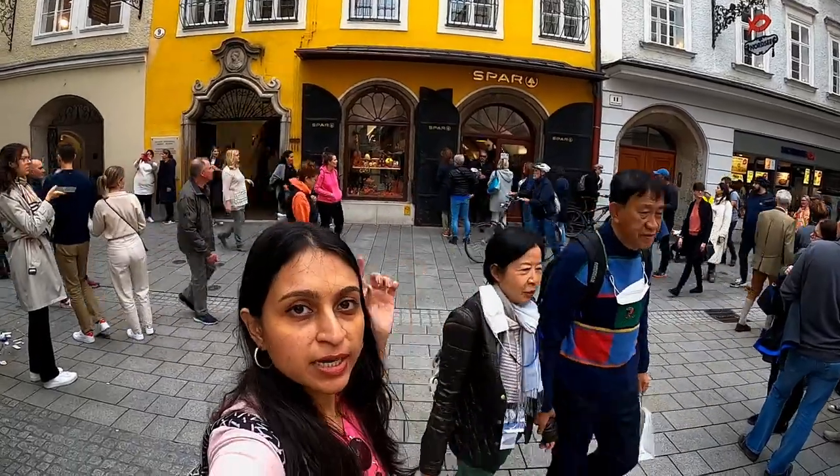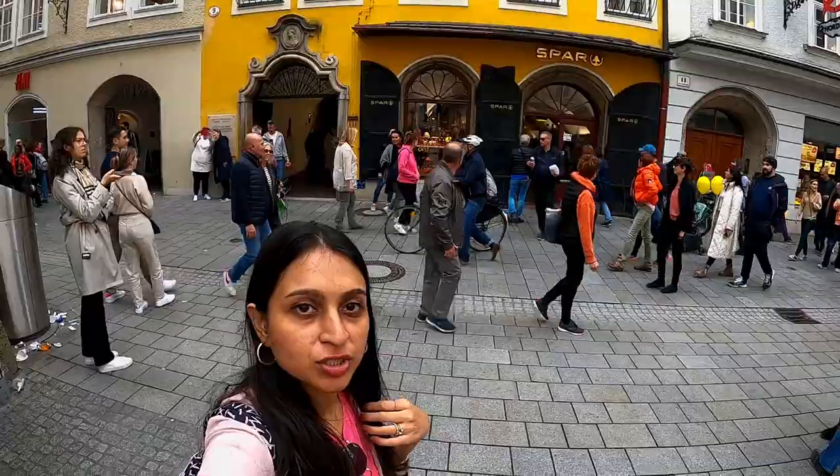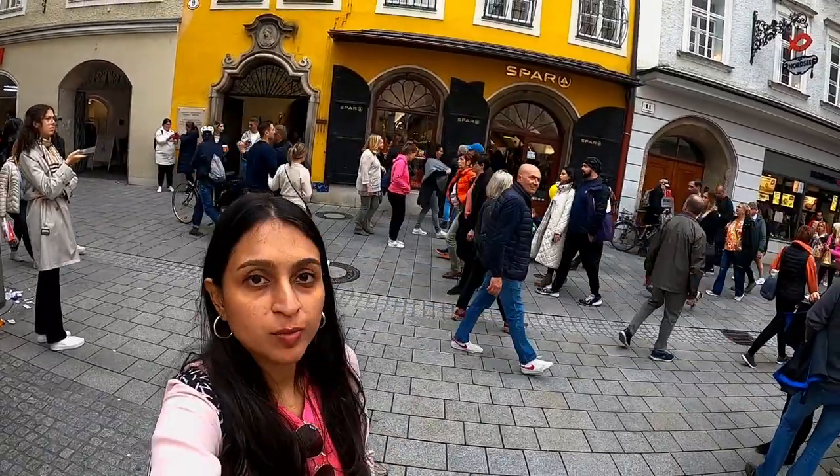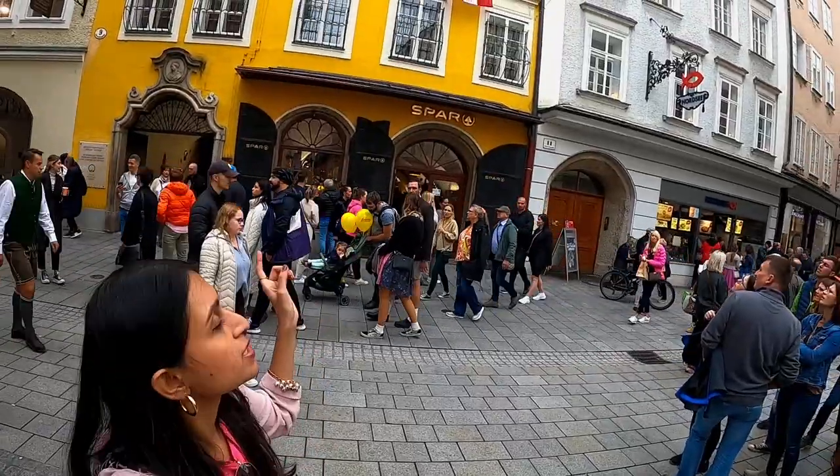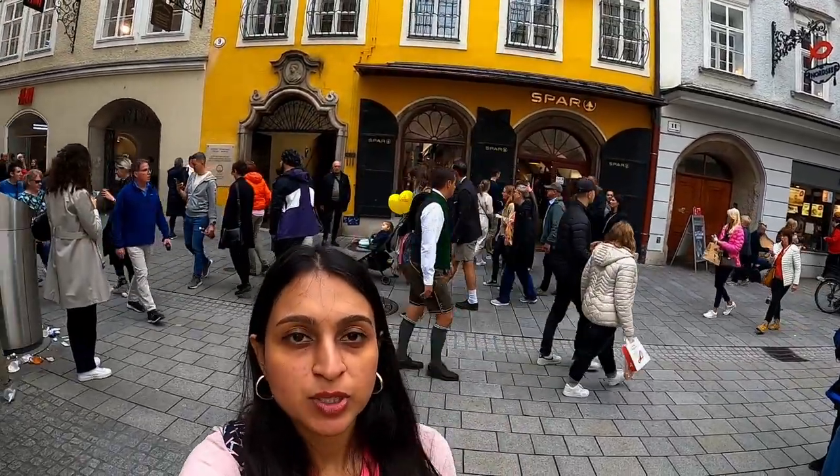The building you see behind me is the next attraction of today: the birthhouse of Mozart. This yellow building is the birthhouse of Mozart. It currently also has a supermarket at the moment.